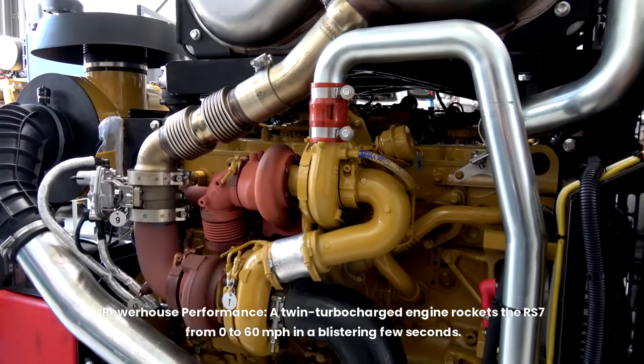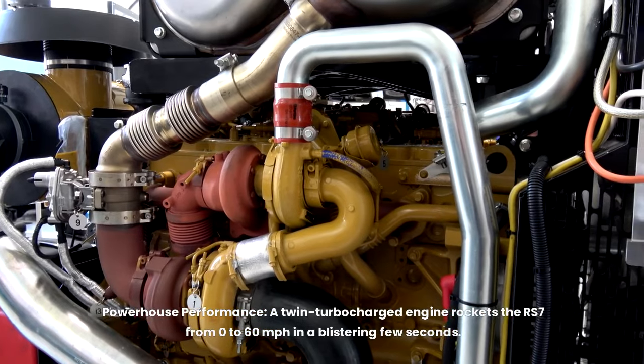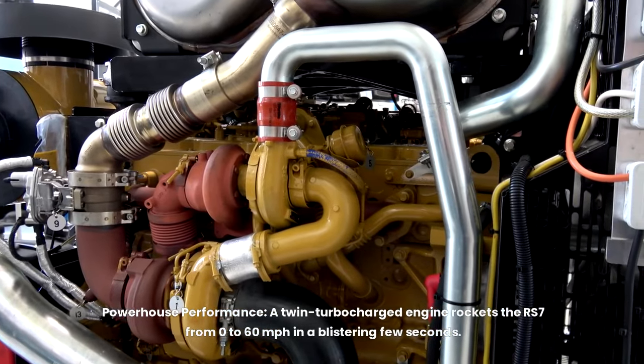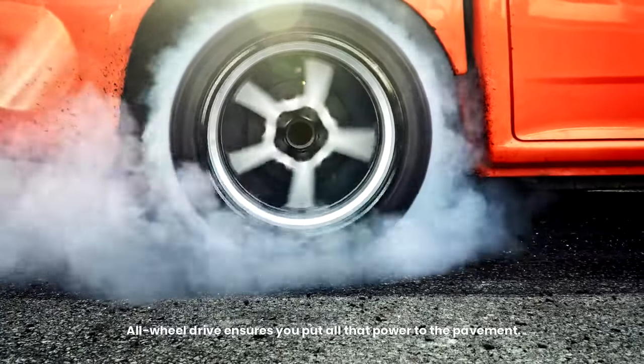Powerhouse performance. A twin-turbocharged engine rockets the RS7 from 0 to 60 miles per hour in a blistering few seconds. All-wheel drive ensures you put all that power to the pavement.